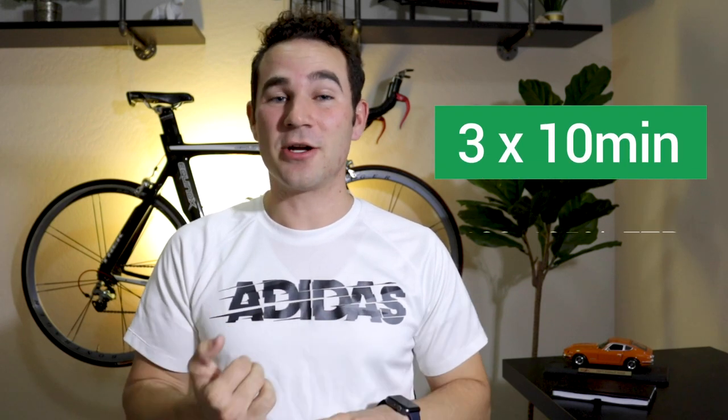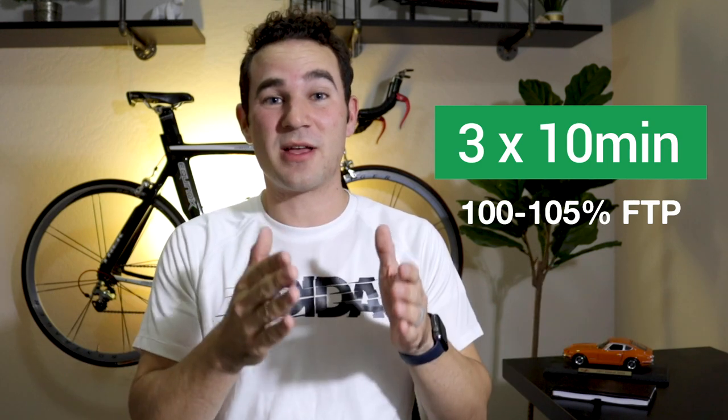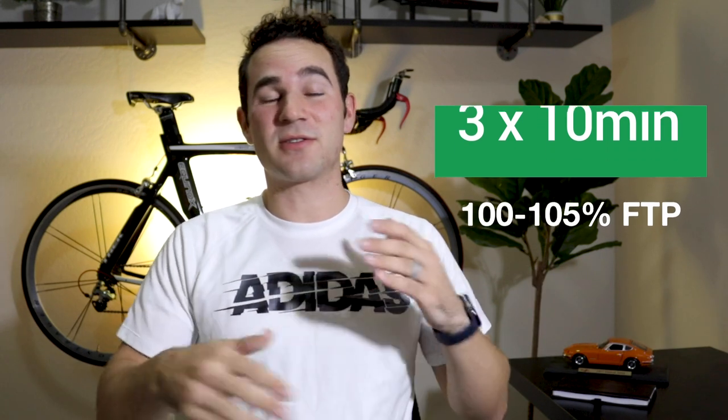The second type of workout is even shorter intervals: three by 10-minute intervals at 100 to 105% of your FTP. You'll want to space these with about three minutes of rest — easy spinning at around 70% of your FTP. Three by 10 minutes is half the time of an FTP test, so you'll be able to push a little harder, but try to keep your intensity strong from the first interval to the last one.